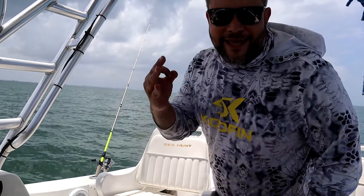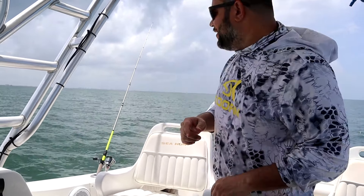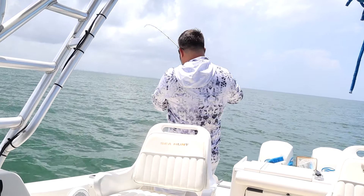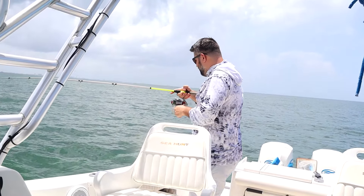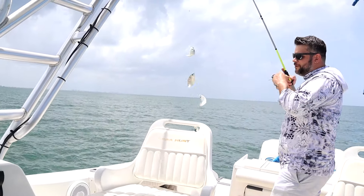Alright everybody, it is day three of fishing. We're going to try to get that barracuda. The sabiki string here is full of bait hopefully — feeling some drag. There we go, that's what you want to see right here: the string full of baitfish.